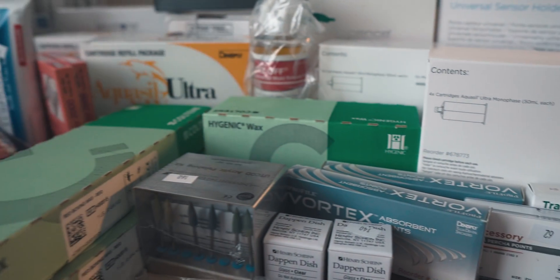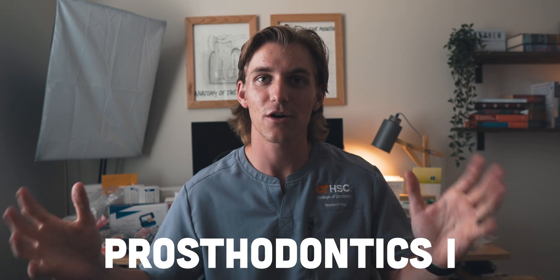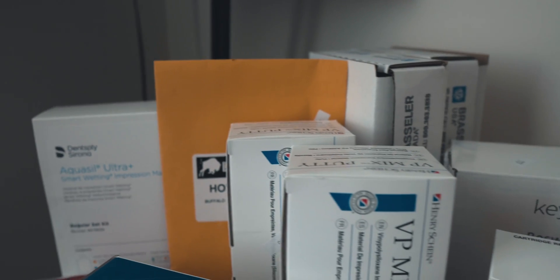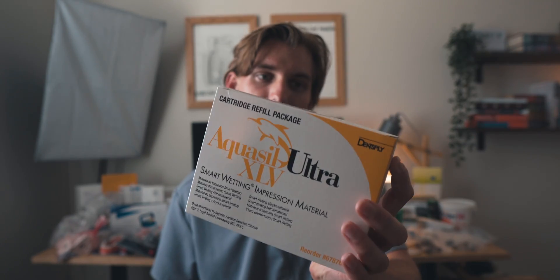The next course this semester is Prosthodontics 1. This is going to be the first time that we're actually placing crowns in the oral cavity, and there's a whole bunch of stuff behind me that goes into this pros section. A lot of what you see back here is related to pros — there are a bunch of different dental materials we're going to use: things like putties, waxes, and stones will definitely be in rotation. A lot of these bigger boxes are things like a mixed putty for impressions.